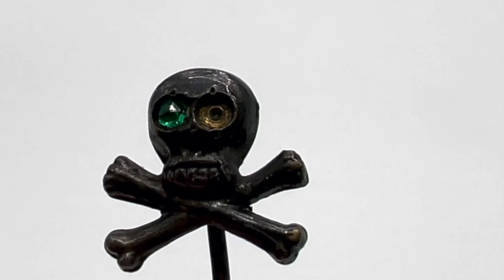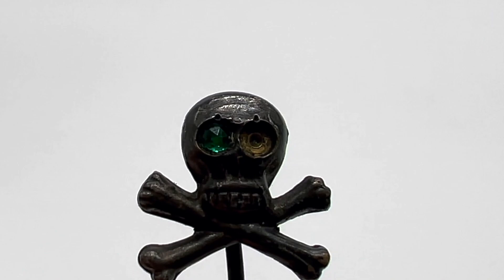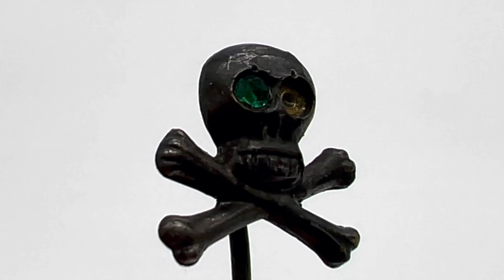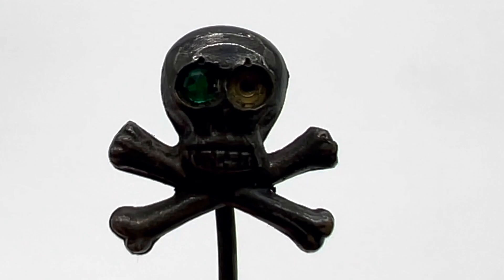In my last video when I was picking out my favorite stick pins, I forgot this one — it's one of my favorites from that bunch. I love this antique skull and crossbones. I don't think that eye is age-appropriate for it — it looks more modern — but it actually is glass. I have to take that out anyway because I need to put a matching pair, so I'll try to find some old stones that are age-appropriate and will fit in there.